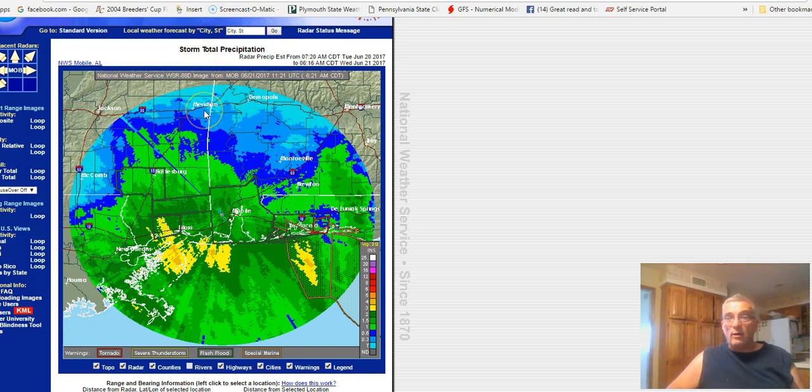And this is the radar presentation — storm total so far based on radar estimates.